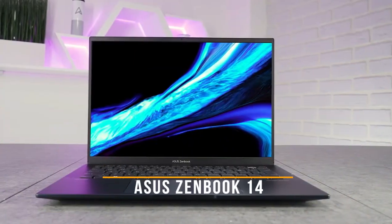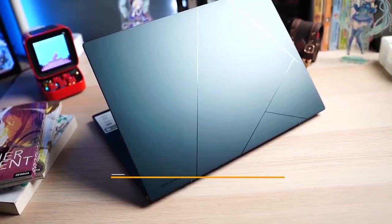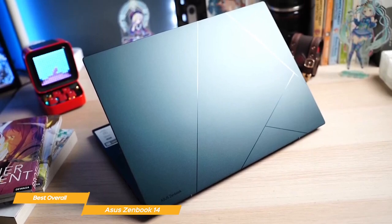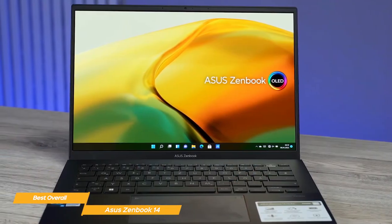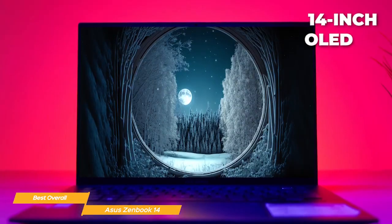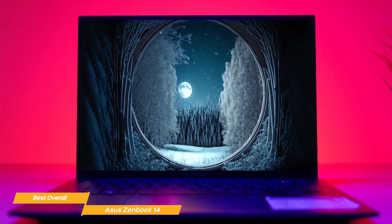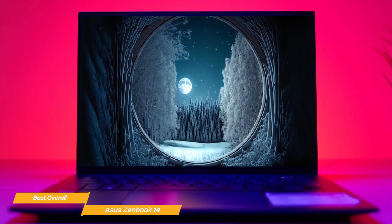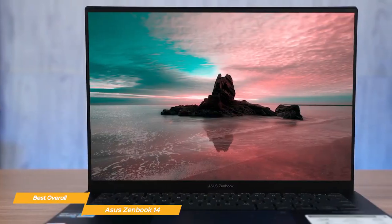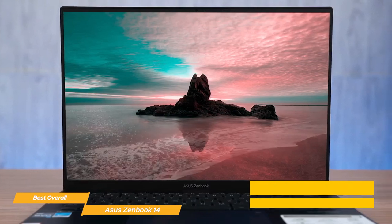Next on my list is the Asus ZenBook 14, my choice for the best overall Asus laptop. The ZenBook 14 is a standout because it has amazing features that cover all the necessities, from top processing power to a fantastic display, and it does all that in a slim, super portable package. The 14-inch OLED touchscreen display has a 16:10 aspect ratio and produces vibrant colors and deep blacks. With a resolution of 2880x1800 and 550 nits of brightness, it is perfect for a wide variety of activities.